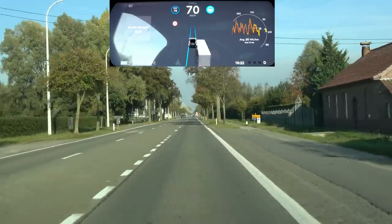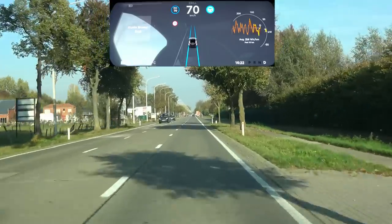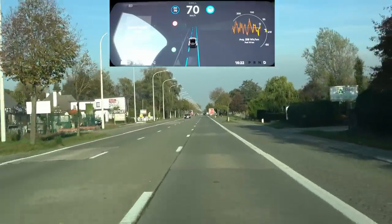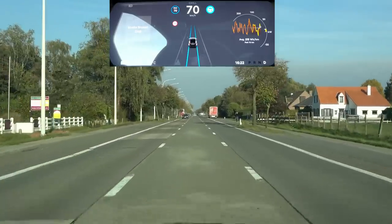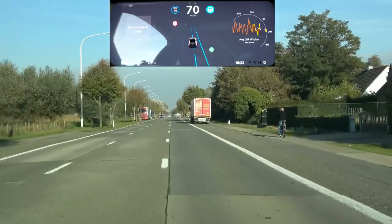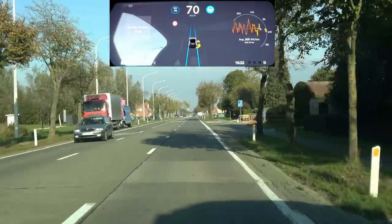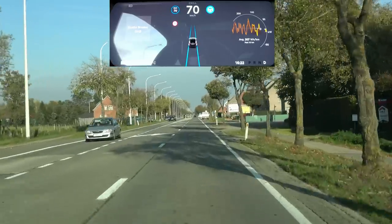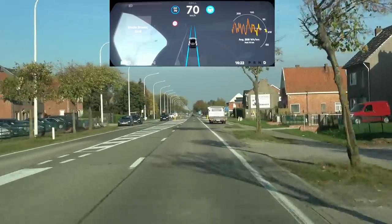It detects the next lane, which means if I initiate the lane change it should go — and yes, we can now do an auto lane change on secondary roads! Way to go Tesla. Going back to the right, same thing works. Also, the dotted lines are actually moving when you're doing the lane change, whereas on my car it just displays the dotted lines in a static position.